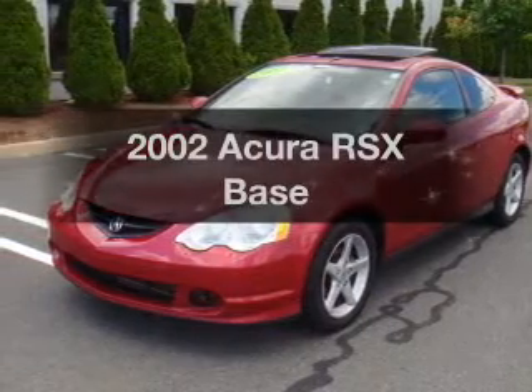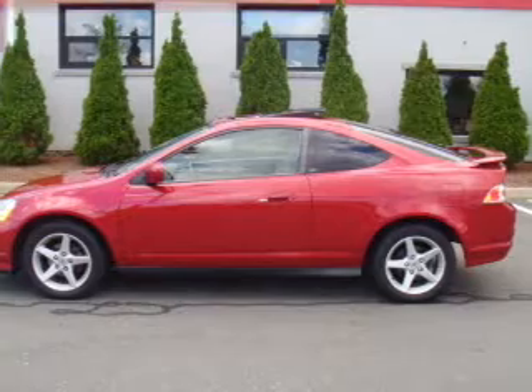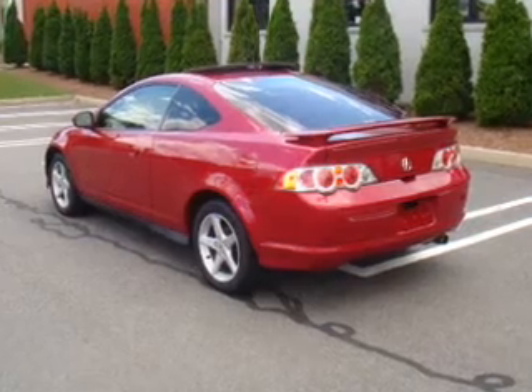Check out this 2002 Acura RSX. If you're looking for an automobile with great attributes, look no further. With an efficient four-cylinder engine that gives you more control with its manual transmission, stand out from the crowd with premium wheels.